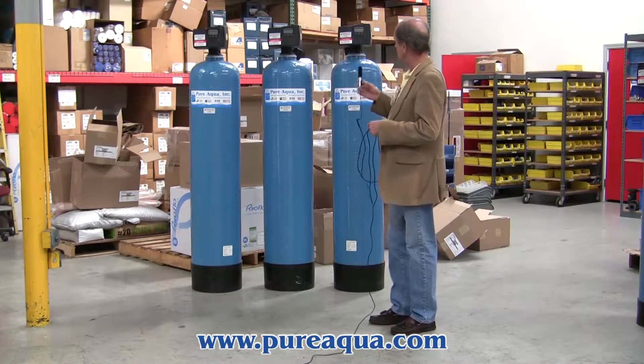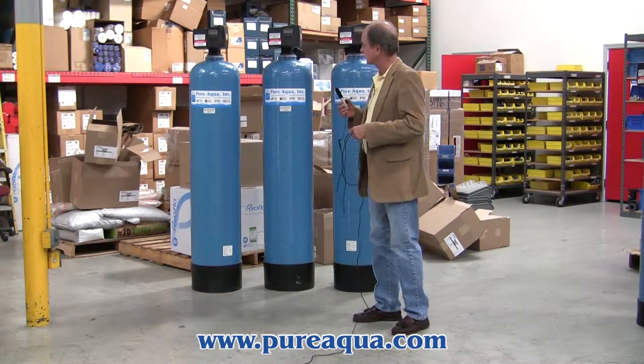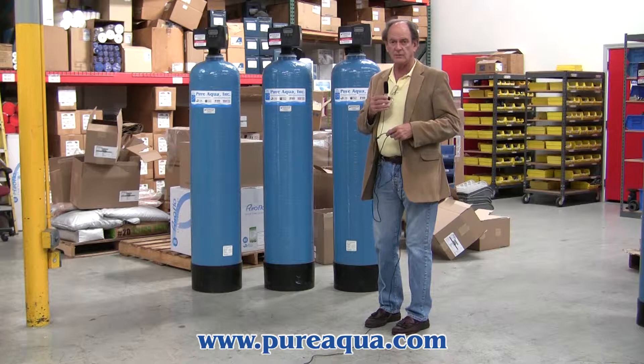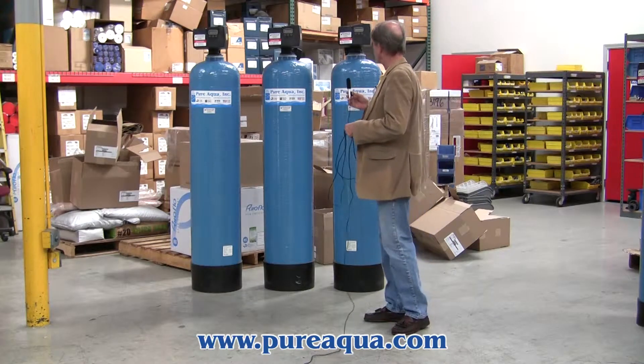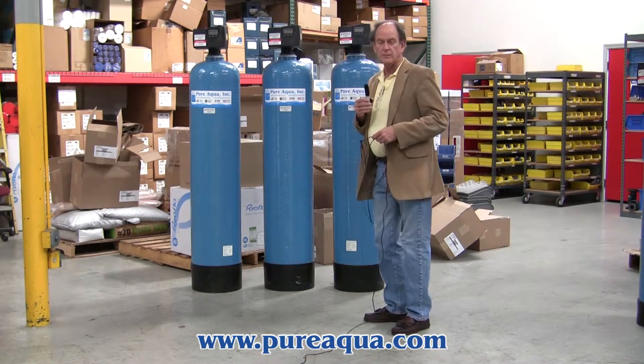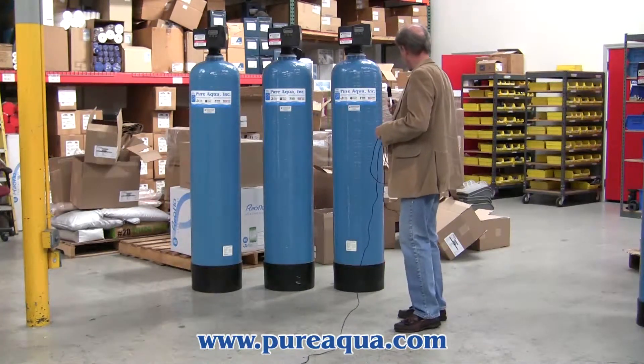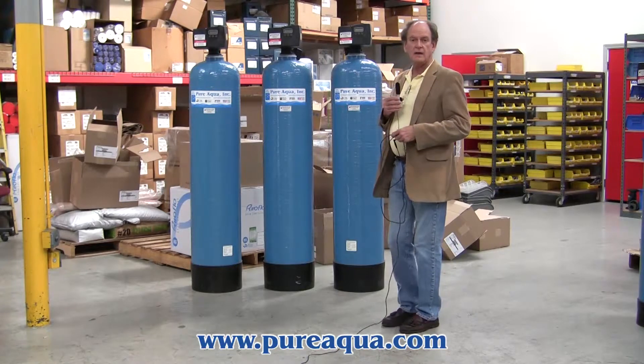Each of these performs a different function. The first is a multimedia filter, which is for turbidity reduction and particulate removal. Secondly, we have an activated carbon filter, which is for the removal of organics. Lastly, we have a berm filter, designed to reduce iron and manganese.